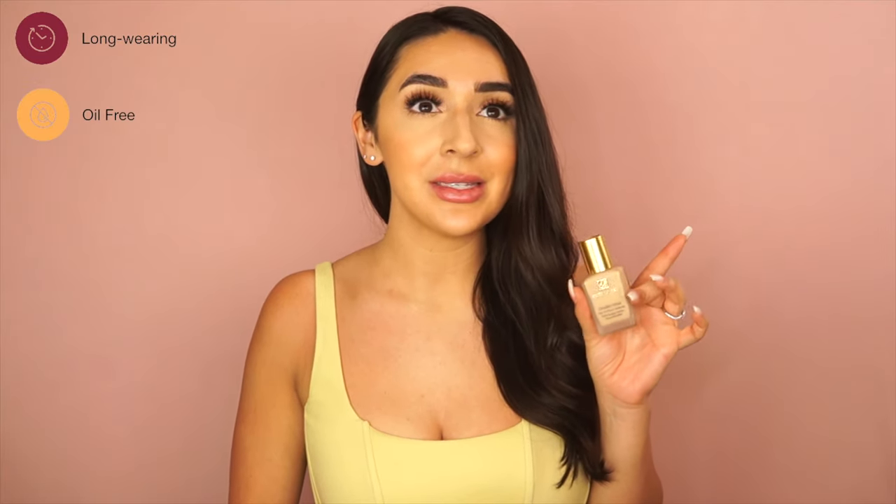Let's start with one of the most tried and true holy grail foundations for oily skin: Estée Lauder Double Wear Foundation. This is a medium coverage matte liquid foundation that is long wearing for up to 24 hours. It is also oil free and best for combo and oily skin types, and it specifically helps control oil. It is also fragrance free, making it great for sensitive skin types.